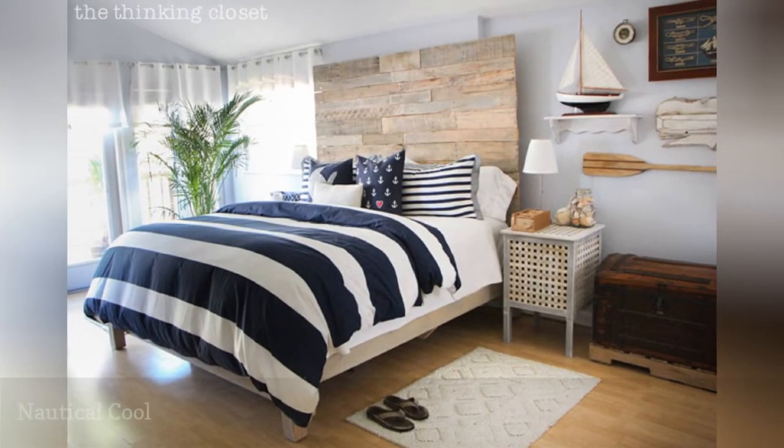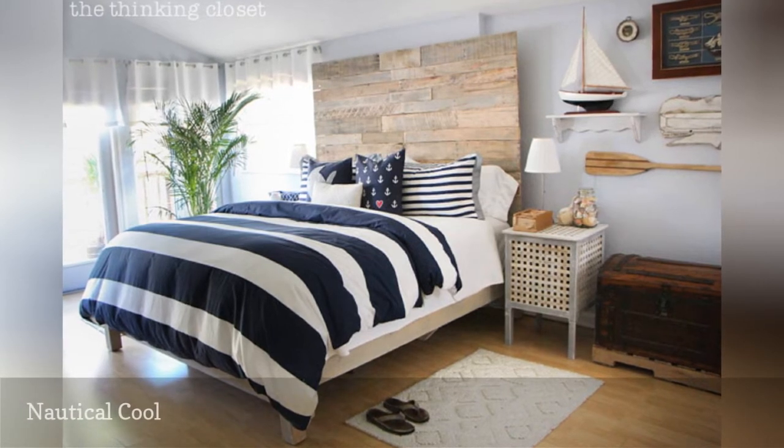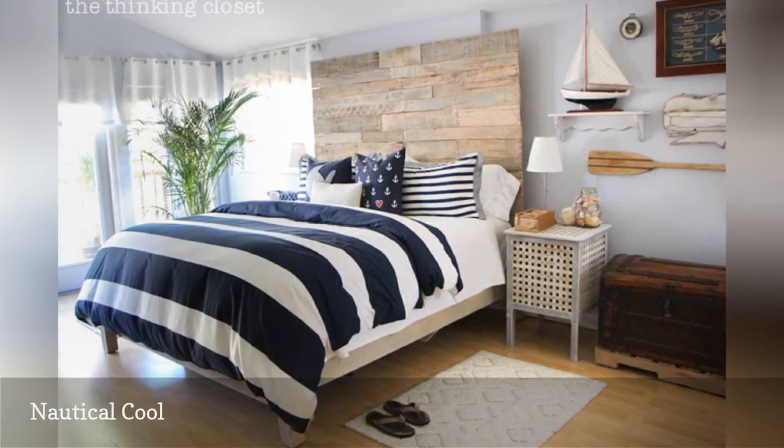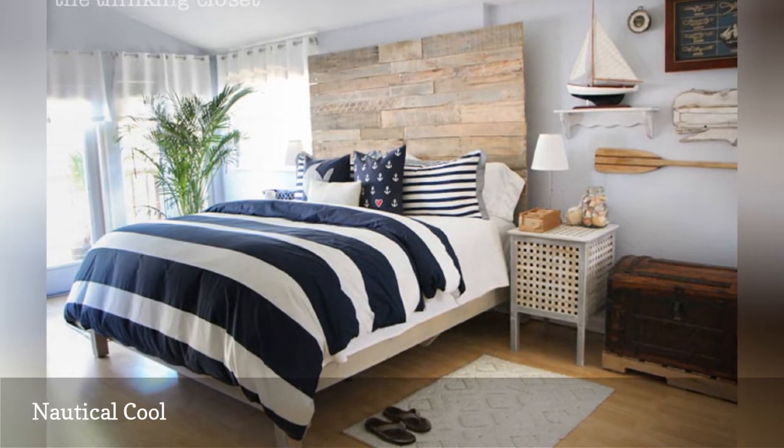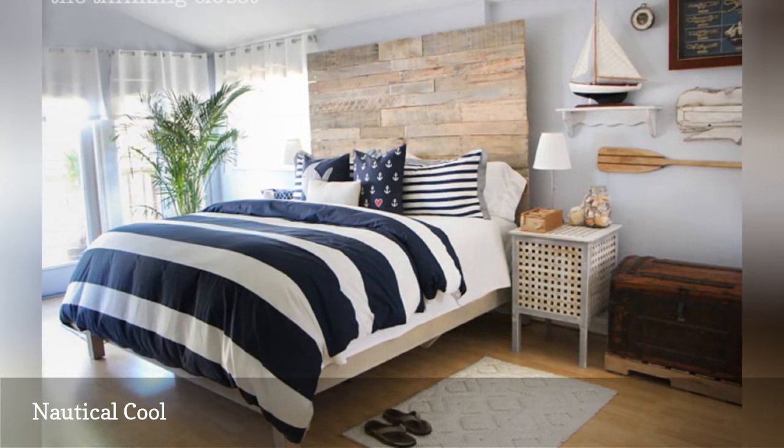You can enjoy nautical vibes without the kitsch in this adult bedroom from The Thinking Closet. Blue and white stripes, a few boat-related accessories, and a couple of throw pillows with nautical motifs are a great nod to the theme.